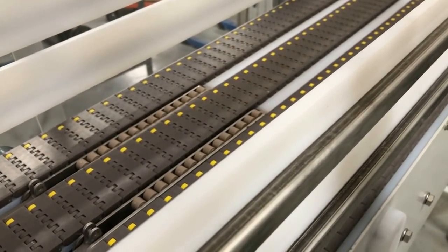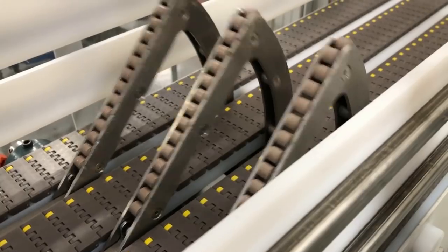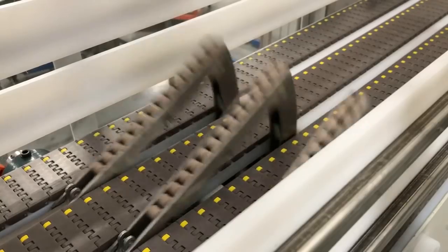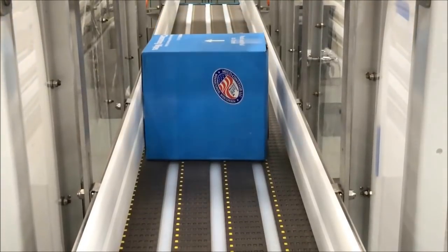This creative approach allows the control system to engage the flipper arm as needed to accommodate the rotation along the pitch axis, while allowing other products to freely pass through.